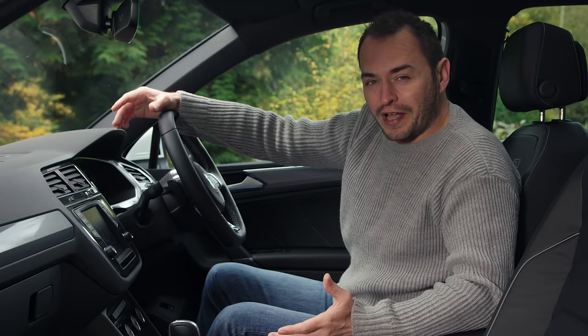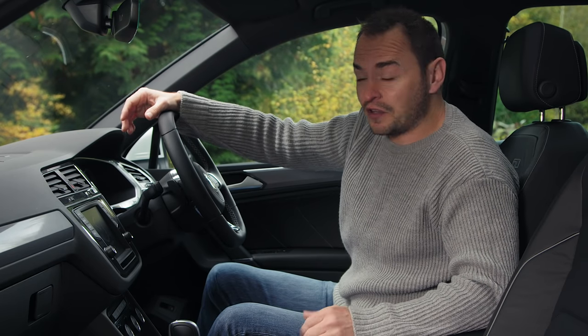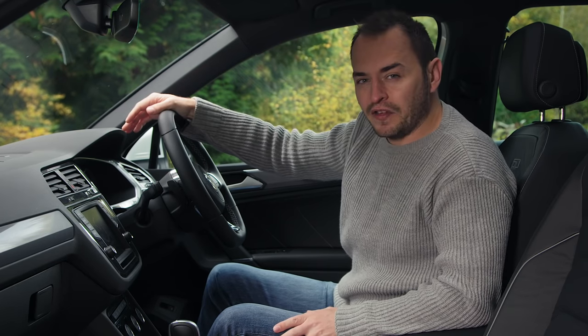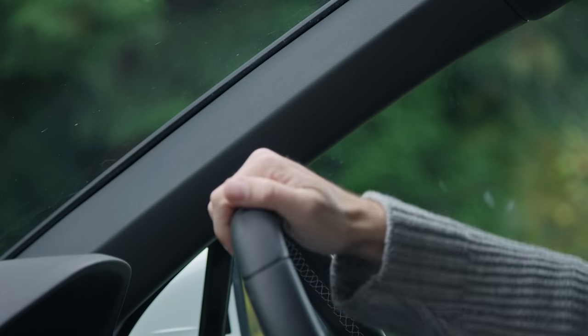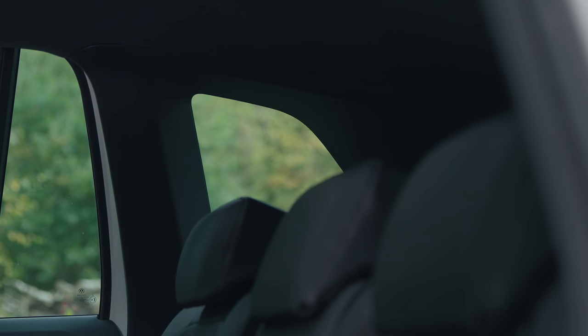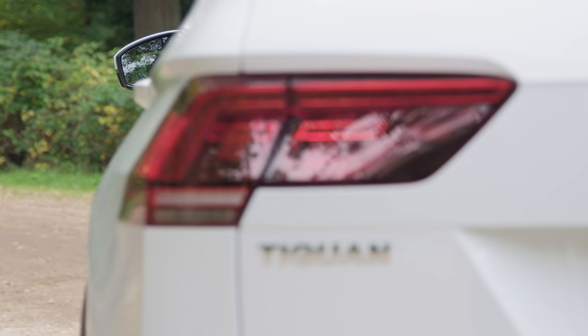One of the big draws for any small SUV is the high driving position, and the Tiguan is no different. You get a real commanding view over the road ahead, thanks to a large windscreen and these thin A-pillars. The rear pillars, though, are a bit on the chunky side, so that can be a slight issue when reverse parking.